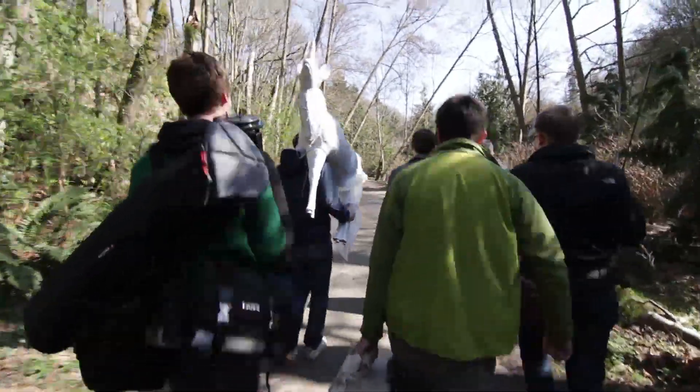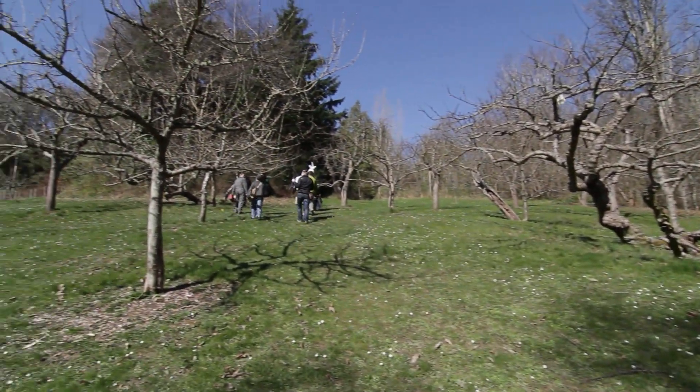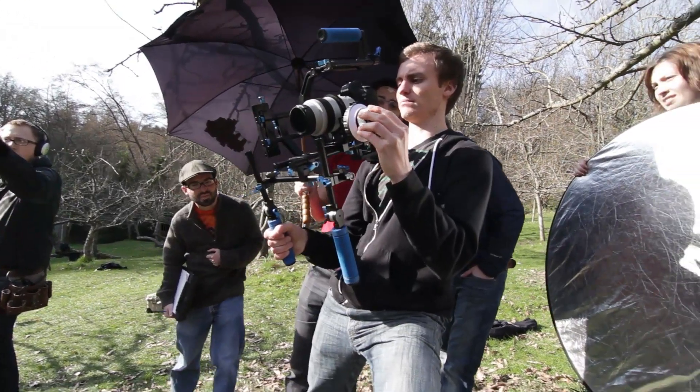Devin, sit up straighter. There we go. I don't want that branch right behind the wall. There we go. Smiling.